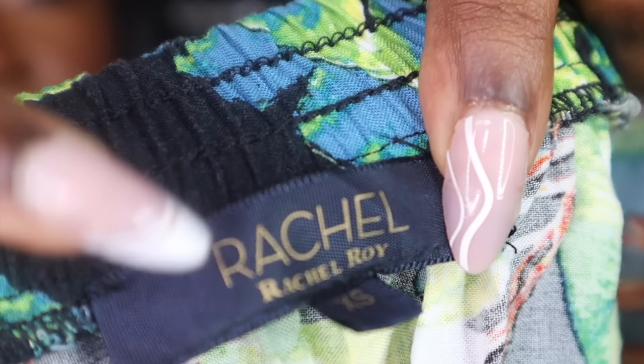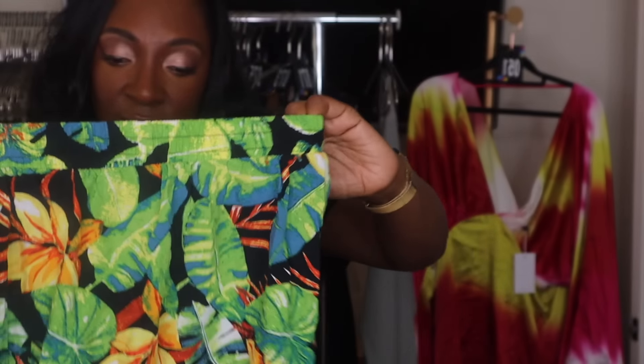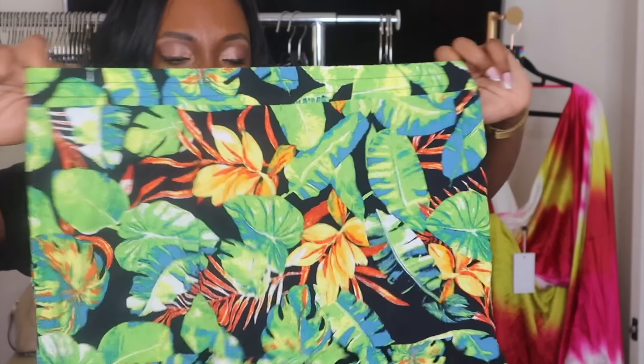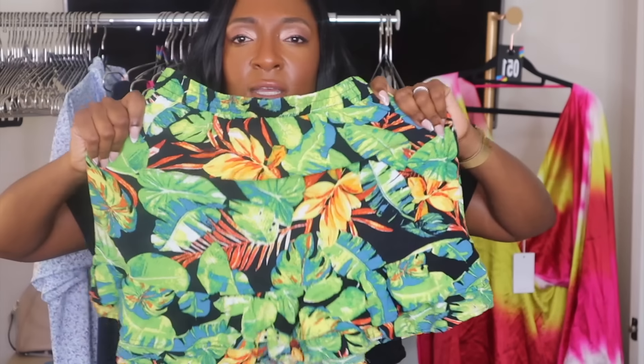Rachel Roy. I remember years ago I used to get excited to find this brand — not so much anymore. I thought this would be a cute live sale piece. It's a really pretty floral print, flowy skirt, fully elastic waistband, size extra small — but it would easily fit a small. I'm going to try to sell it live. If it doesn't sell, I'll take it to Crossroads consignment.